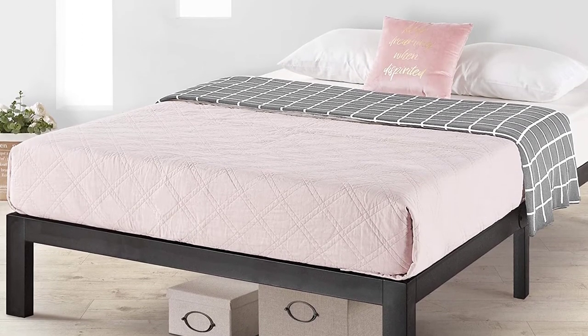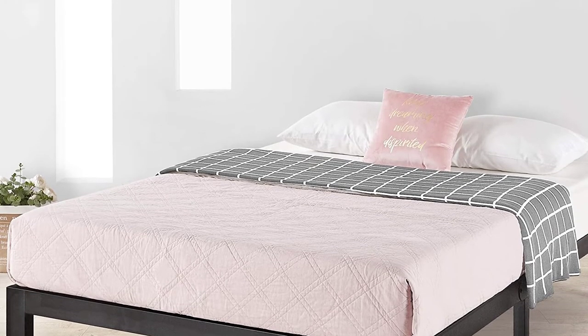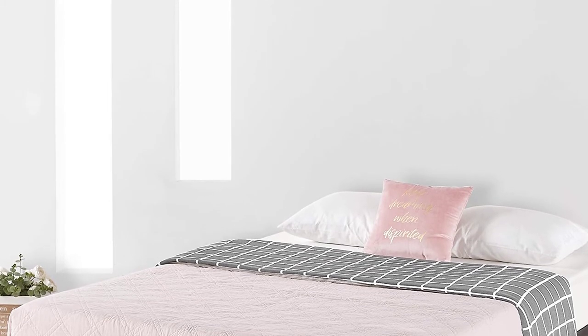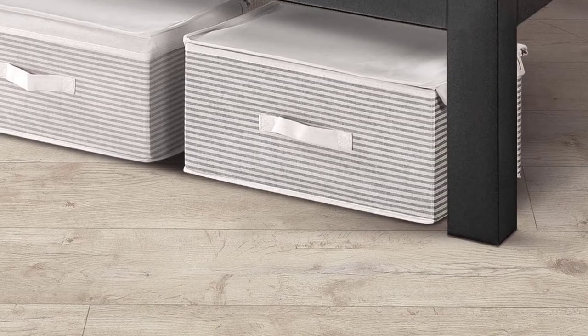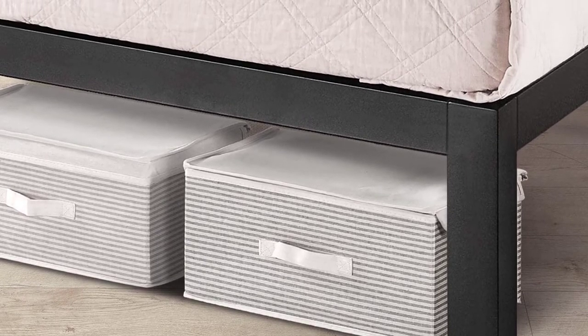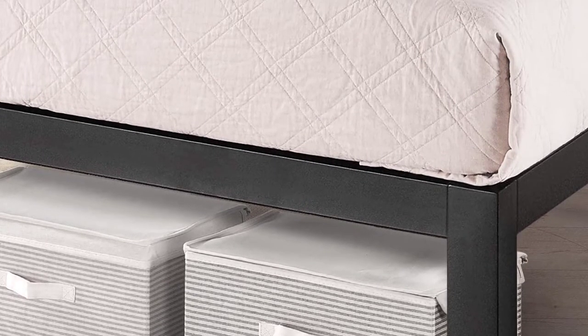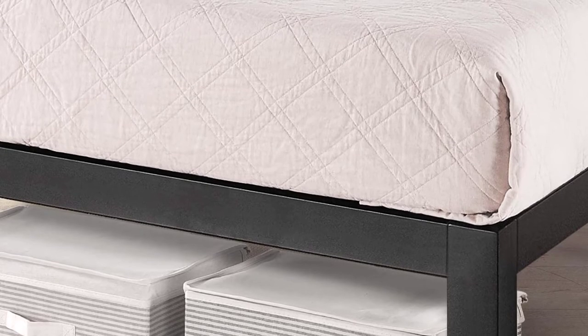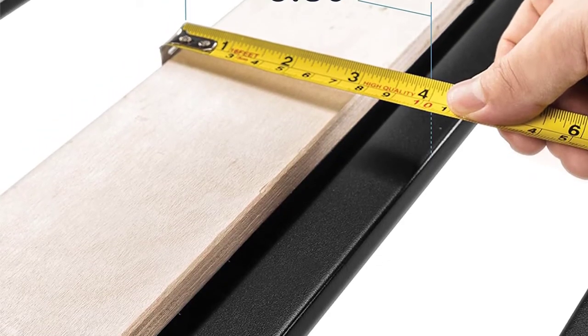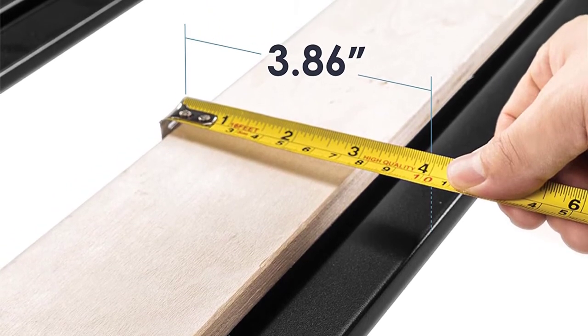The Mellow BPEBKK Rocky Base E14 Platform Bed has a moderate height of 14 inches from the ground with 11 inches of storage space underneath. Assembly does not require any special tools and instructions are provided. The product comes in black and is available in five sizes. Apart from California king, you also get a five-year manufacturer's warranty.